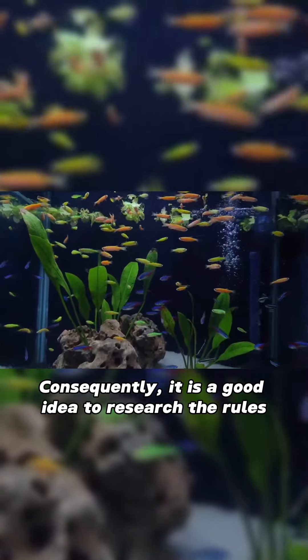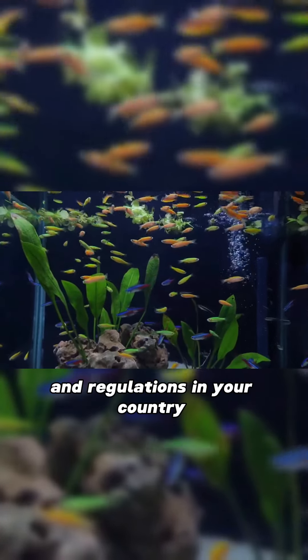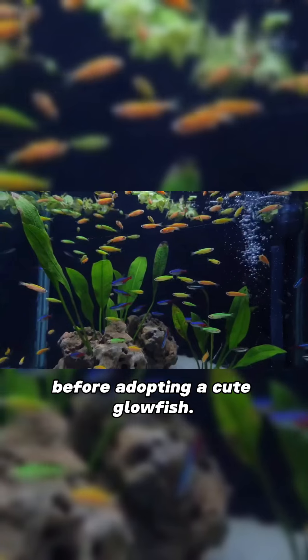Consequently, it is a good idea to research the rules and regulations in your country before adopting a cute GloFish.